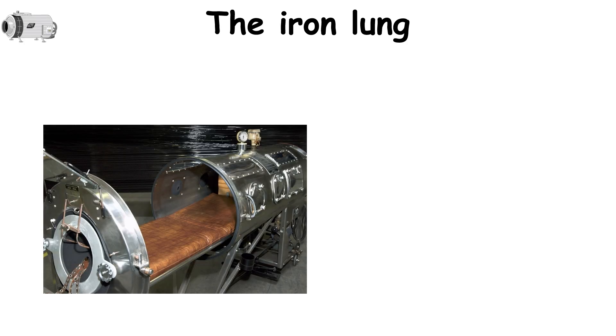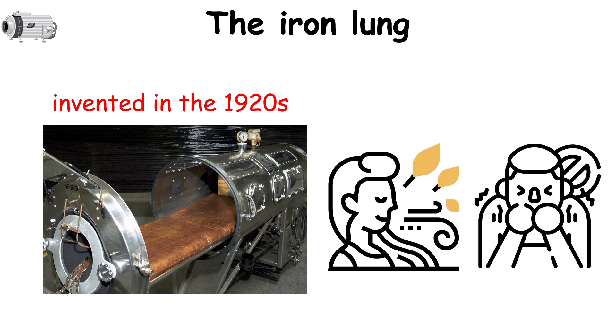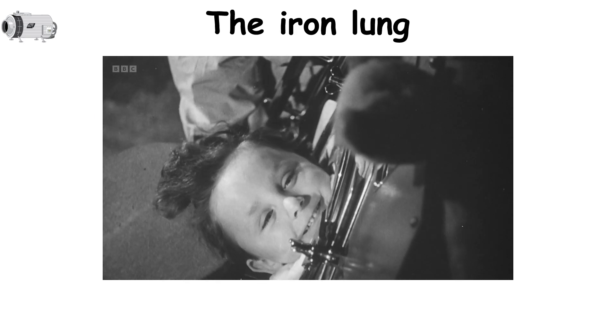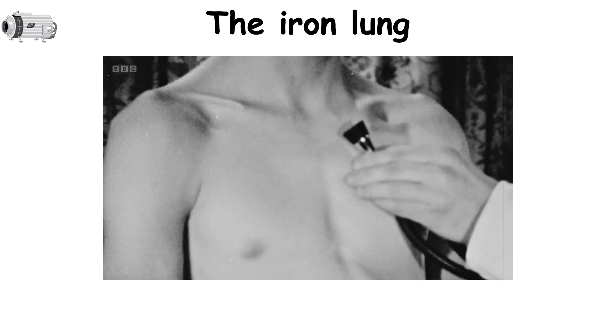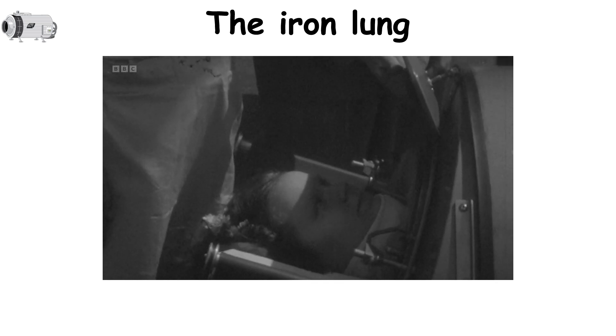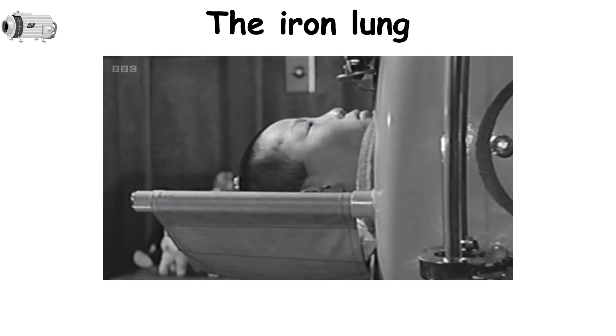The iron lung was a life-saving machine invented in the 1920s, designed to help people breathe when they couldn't do so on their own. Think of it as a gigantic tube-like machine that someone would lie inside with only their head sticking out. Its job was to create a vacuum that made the chest expand and contract, simulating the natural process of breathing.